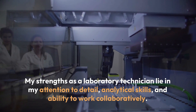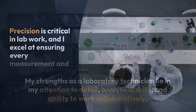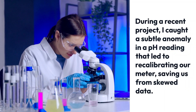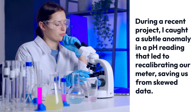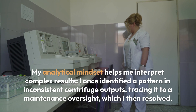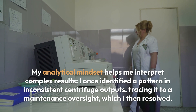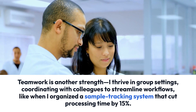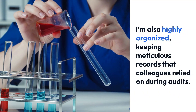My strengths as a laboratory technician lie in my attention to detail, analytical skills, and ability to work collaboratively. Precision is critical in lab work, and I excel at ensuring every measurement and observation is accurate. During a recent project, I caught a subtle anomaly in a pH reading that led to recalibrating our meter, saving us from skewed data. My analytical mindset helps me interpret complex results — I once identified a pattern in inconsistent centrifuge outputs, tracing it to a maintenance oversight, which I then resolved. Teamwork is another strength; I thrive in group settings, coordinating with colleagues to streamline workflows, like when I organized a sample tracking system that cut processing time by 15%.